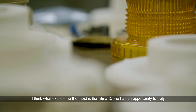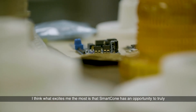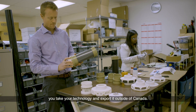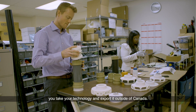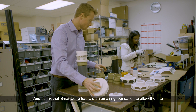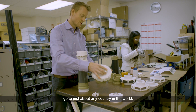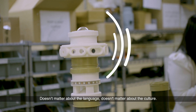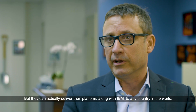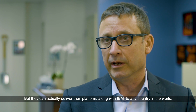What excites me the most is that Smart Cone has an opportunity to truly go global. This is a very big challenge for Canadian companies — how do you take your technology and export it outside of Canada? Smart Cone has laid an amazing foundation to allow them to go to just about any country in the world. It doesn't matter about the language, doesn't matter about the culture — they can actually deliver their platform along with IBM to any country in the world.